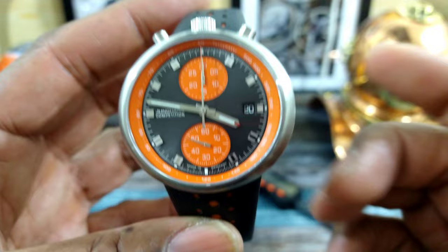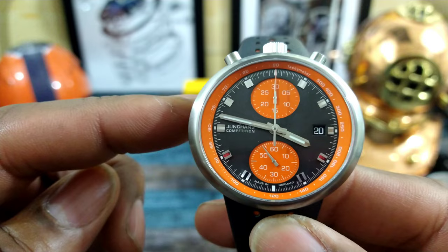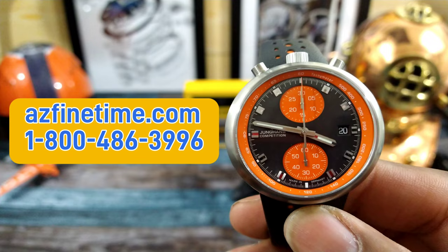This one is pretty cool. It comes in at a price of $2,700 and is available right now at azfinetime.com. It is in stock now.